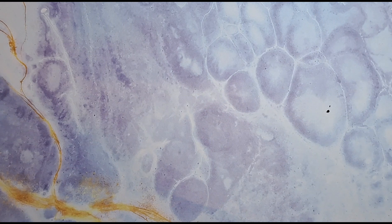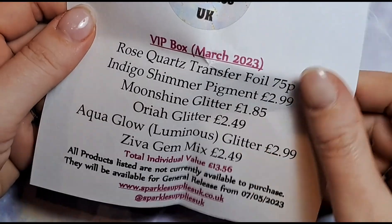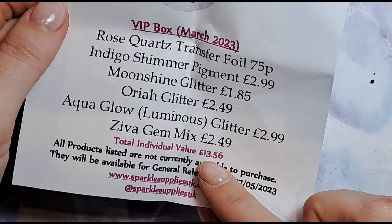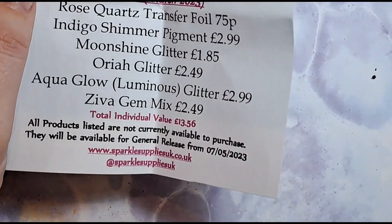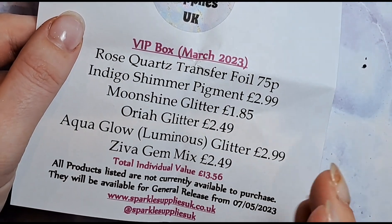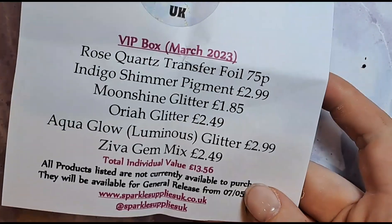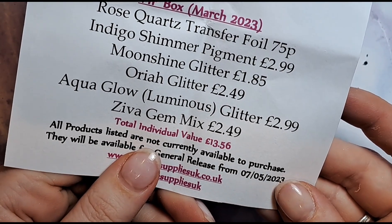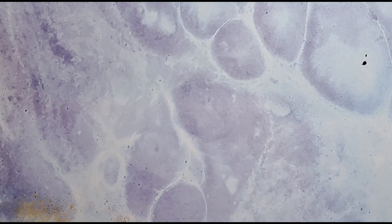That's new packaging! So this is what we've got in this one — let's zoom in a little bit. The total individual value is £13.56, whereas if you use my 15% discount code off the £12.99, you're obviously getting more product for the money you've spent. The products in this box won't go on general sale until the 7th of May — you get things two months before they go on the website individually, which is exciting.